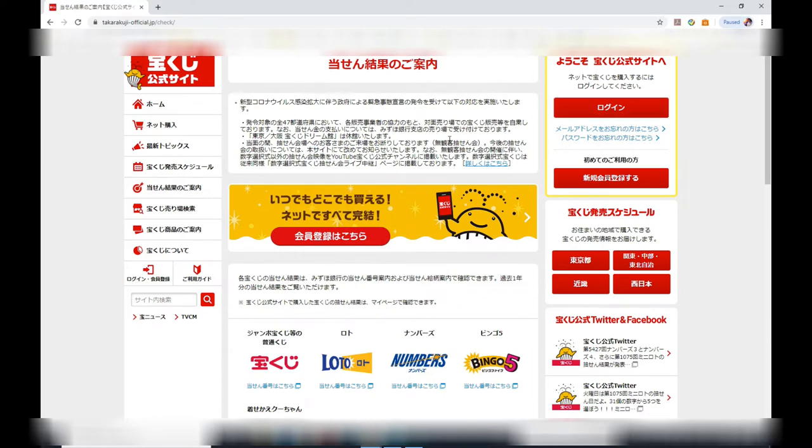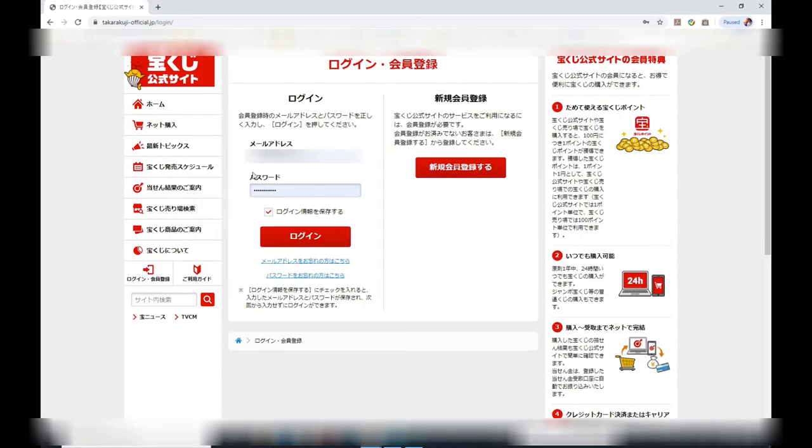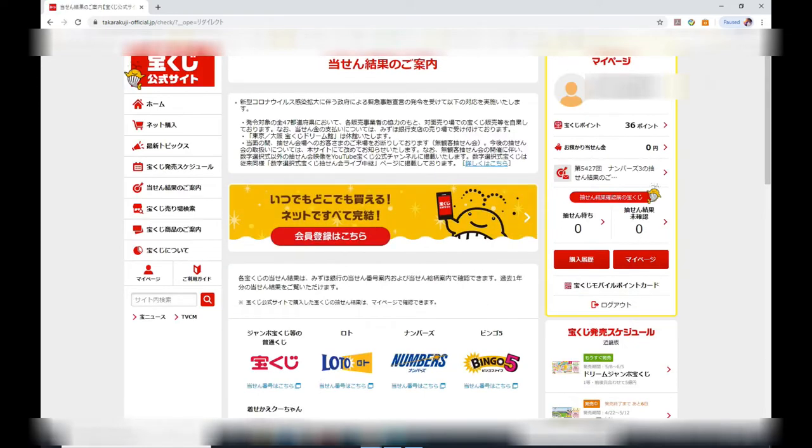I'm going to choose the red rectangle on the right which says login. I've already signed up before, so you need to input your email and your password for this site. On the top right-hand corner it says my page, and just below it is my username.